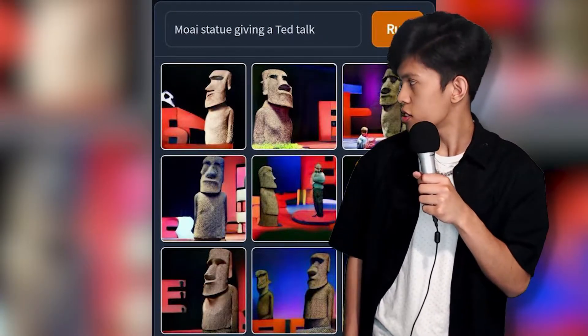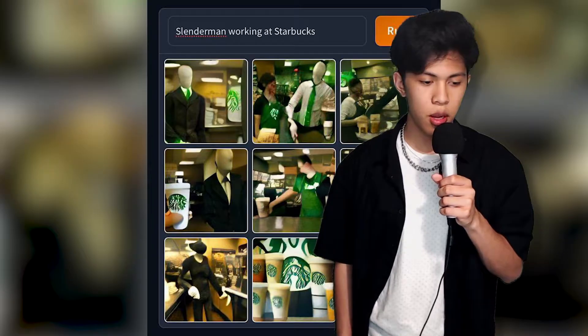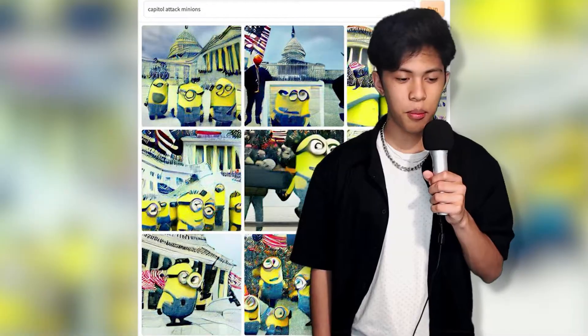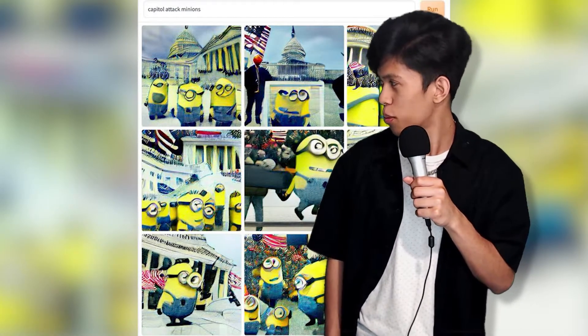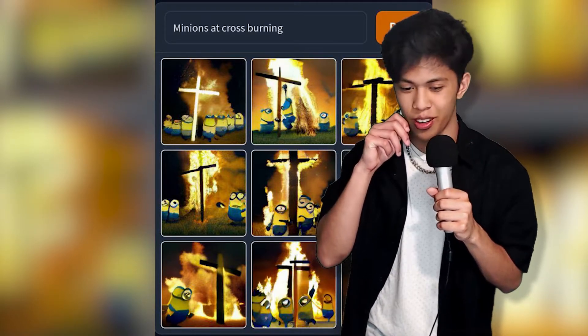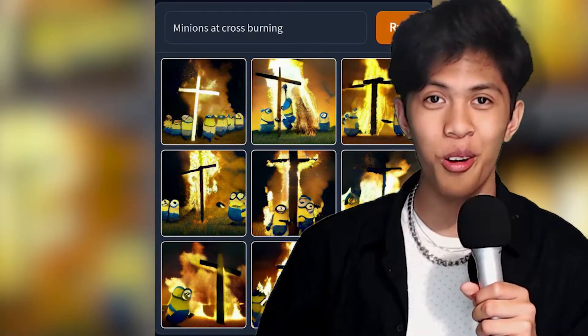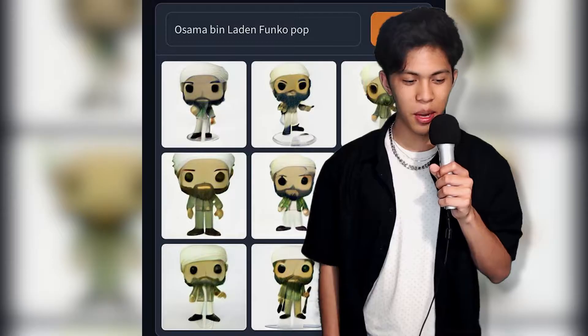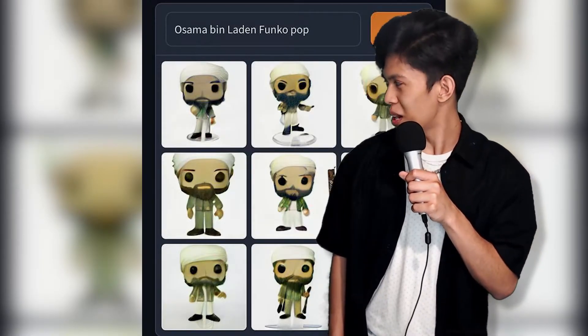Anyways, here's a list of my favorite Dolly images. Number one, we've got Moe statue TED Talk. Number two, we've got Slenderman working at a Starbucks. Number three, we have the Minions storming the Capitol. Number four, we have the Minions that are cross-burning. Oh no. Number five, we have Freddy Fazbear meeting Donald Trump. Number six, we have Osama Bin Laden Funko Pop.